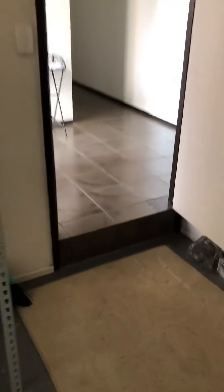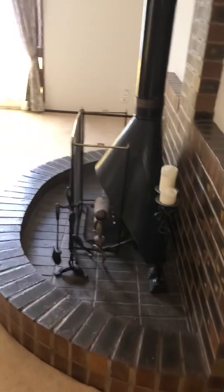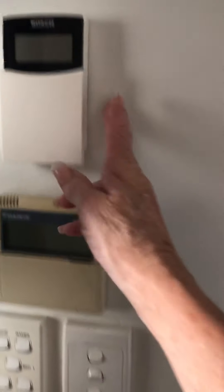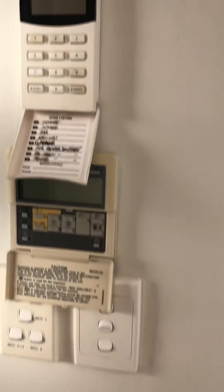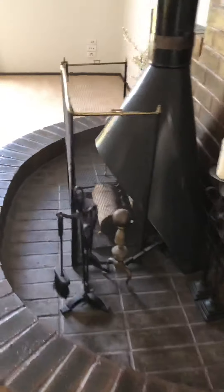From there we walk through and off to the right is the formal lounge. You will notice in here we have a working fireplace. The property has ducted air throughout and with the ducted air we have a panel here — you can set the alarm and also zone and set your temperatures. The formal lounge is carpeted with lovely big windows.